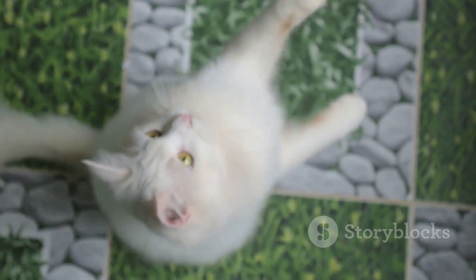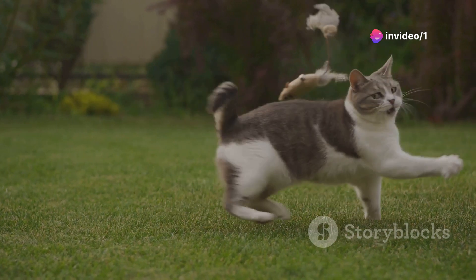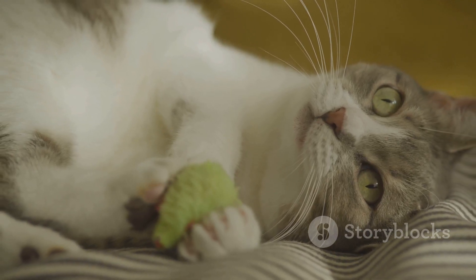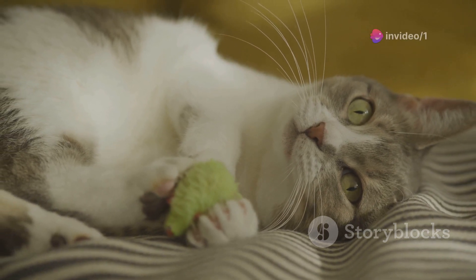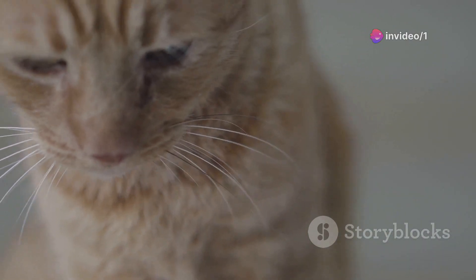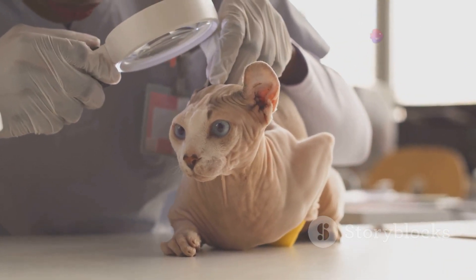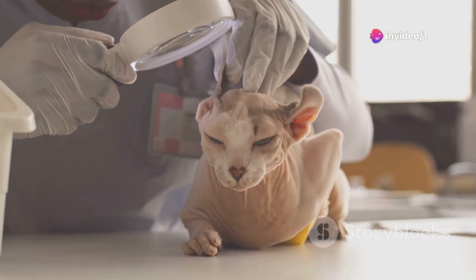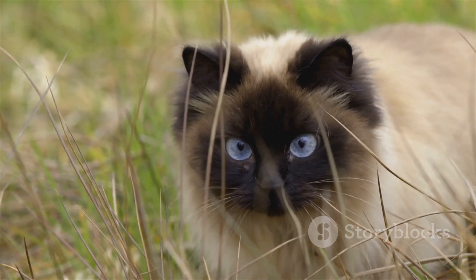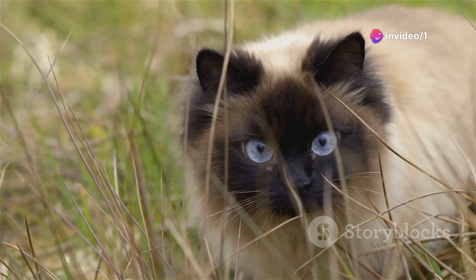For instance, white cats are often associated with a higher risk of deafness. On the other hand, cats with calico or tortoiseshell patterns, which are almost exclusively female, have been noted for their feisty personalities. These are just a couple of examples, and while they might not hold true for every single cat, they certainly make for an intriguing study. Each cat is a unique individual, and their experiences and upbringing play a significant role in shaping who they are.